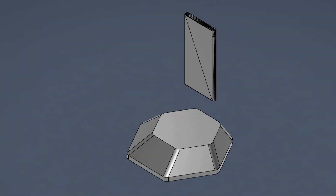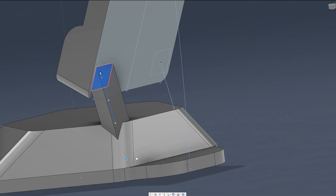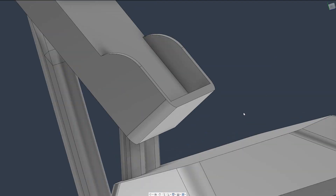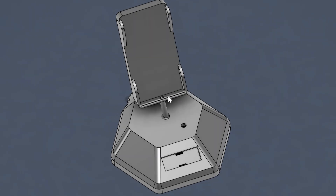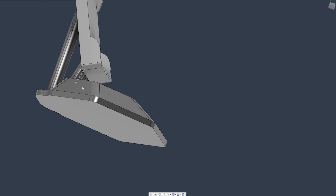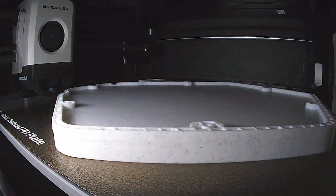I opened Fusion 360 and started with a base. I then modeled in my phone so I could get an accurate size for my stand. After that, I added in structural supports and ensured they were strong enough to take the weight of my phone. I also hit two birds with one stone by making one of the supports a conduit for my photoresistor to go through, so we can seal all the electrical wiring. On the front of the base, I added a cutout so we could easily slot in our timer, then loaded up my 3D printer with some marble filament.